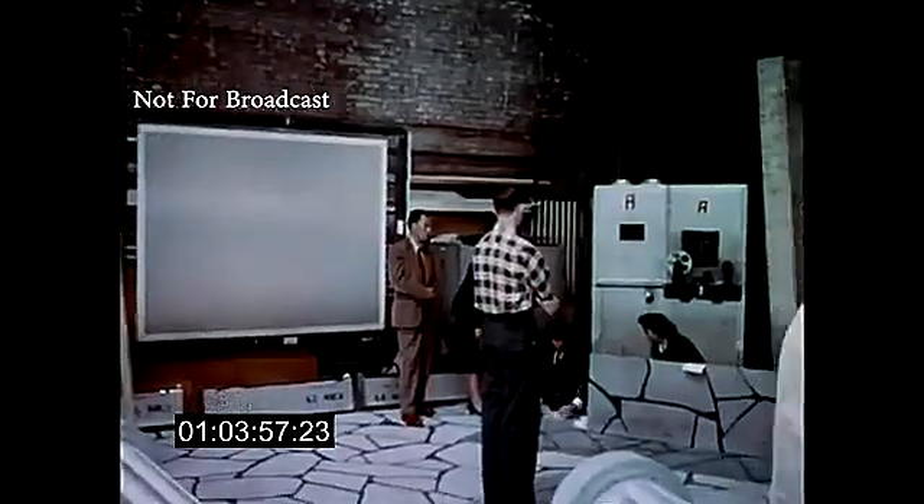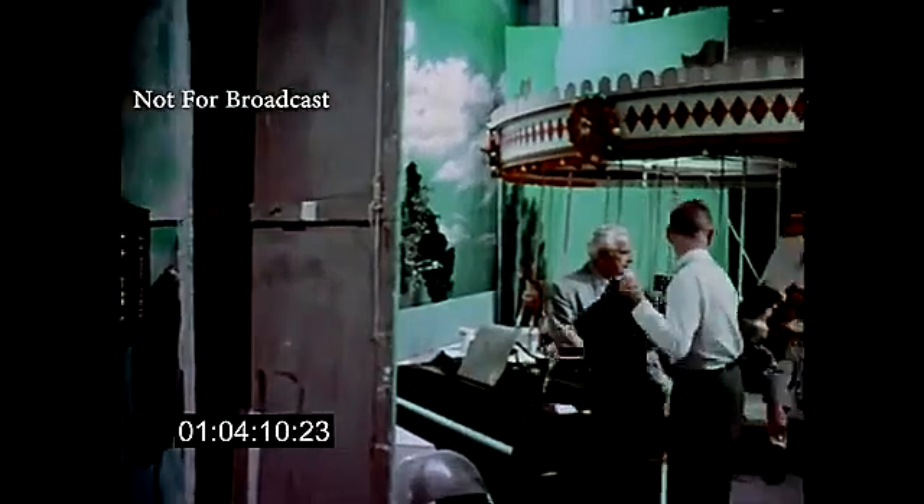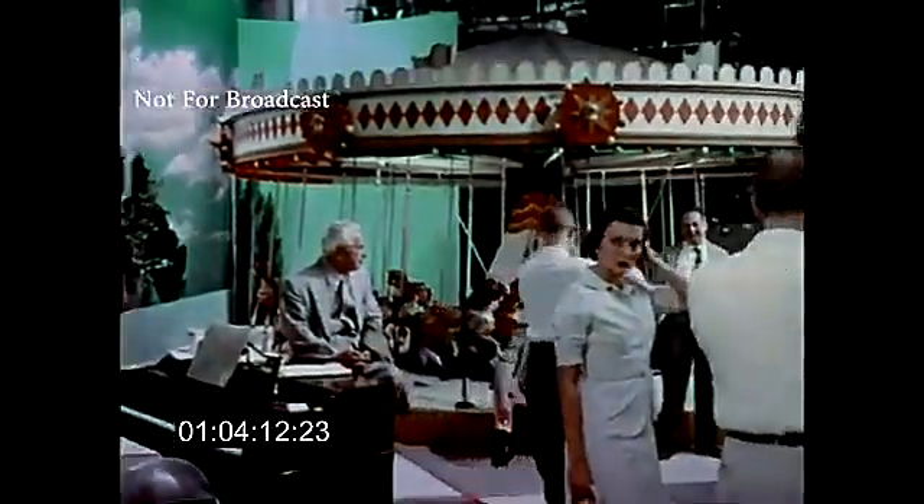Back on the floor, the tremendous job of putting together the color version of Toast of the Town goes on. This is a look at just a small part of the countless pieces of scenery, props, and equipment necessary for a show of this size. As you can see, Studio 72 in rehearsal looks a little like Grand Central Station.